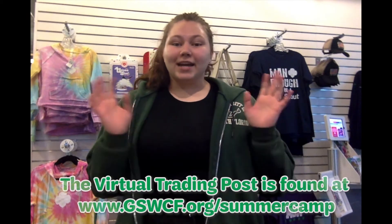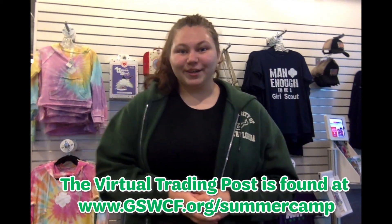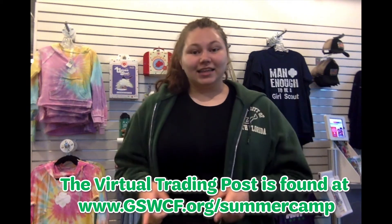Thank you for joining me and watching my 10 favorite virtual trading post items and the camp care kits. Bye bye!